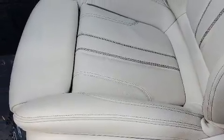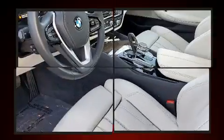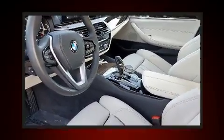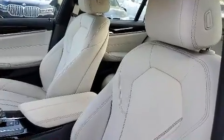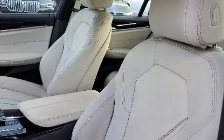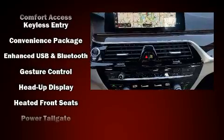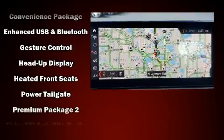The unique heads-up display projects vehicle information onto the windshield, including speed, gear selection, and engine speed. Drivers benefit by not having to take their eyes off the road. You'll never lose visibility with rain-sensing wipers, which activate automatically when the drops start to fall.